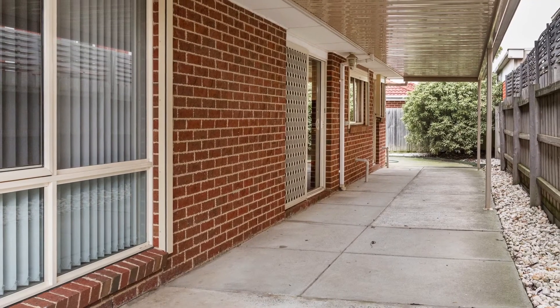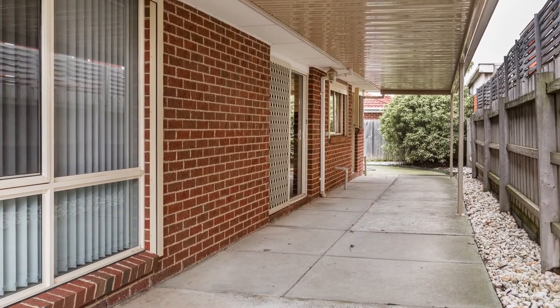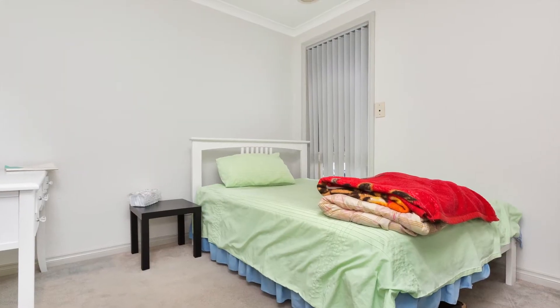Close proximity to Aldi, Kilbury Valley Primary and plenty of parklands. Call now and invest with confidence. I trust you enjoyed today's video and thank you for taking the time — I look forward to being able to help you very soon.